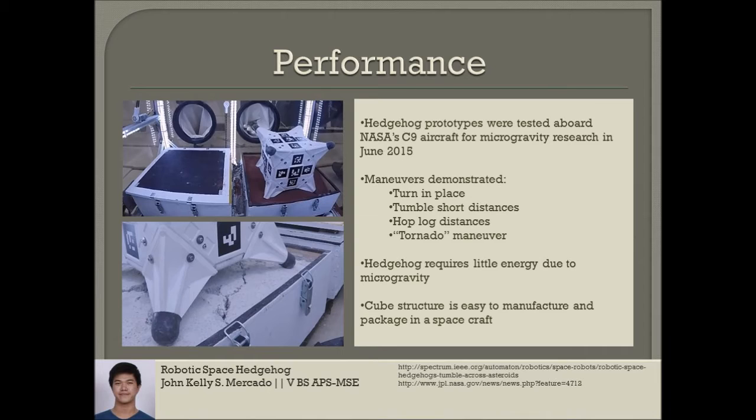Hedgehog's simplest maneuver is a yaw, or a turn in place. After pointing itself in the right direction, Hedgehog can either hop long distances using one or two spikes, or tumble short distances by rotating from one face to another. Hedgehog typically takes large hops toward a target of interest, followed by smaller tumbles as it gets closer.